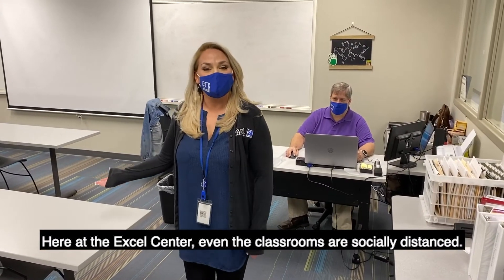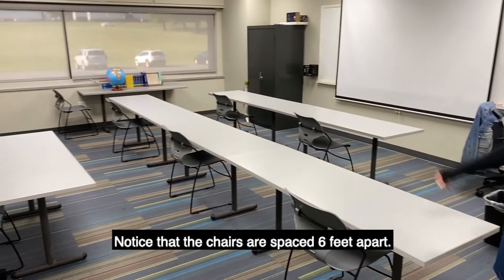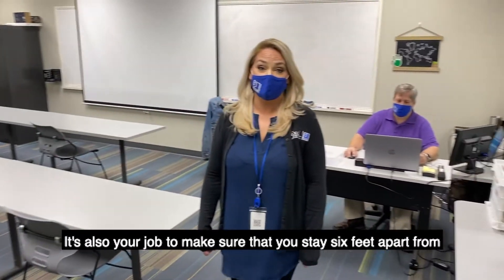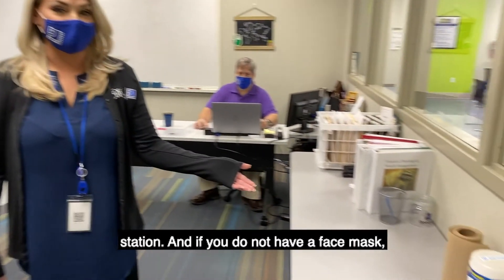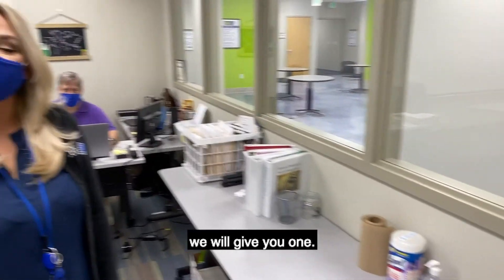Here at the Excel Center, even the classrooms are socially distancing. Notice that the chairs are spaced six feet apart. It's also your job to make sure that you stay six feet apart from others. Every classroom is equipped with a sanitation station, and if you do not have a face mask we will give you one.